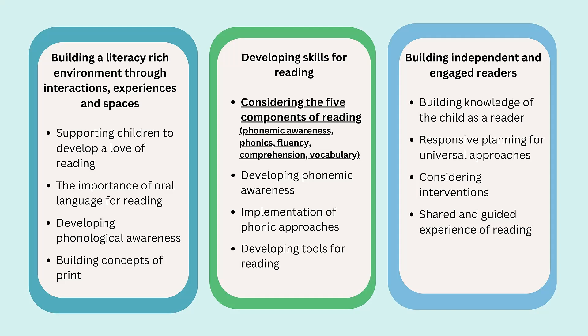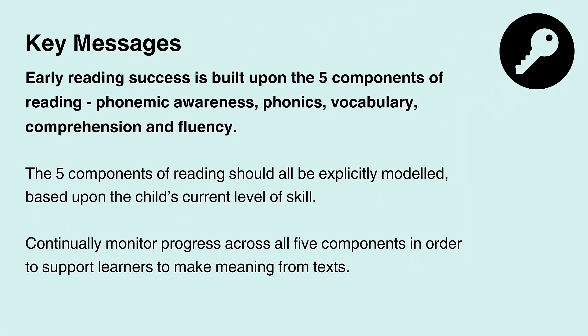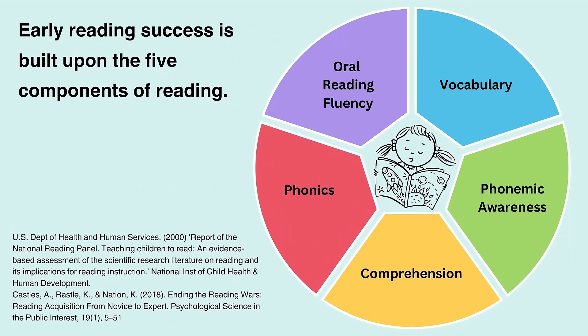You may choose to watch this video in isolation, but it is recommended that the overall suite of videos is used to support a broader programme of professional learning. Early reading success is built upon the five components of reading: phonemic awareness, phonics, vocabulary, comprehension and fluency. Within this video we will explore two key messages: the five components of reading should all be explicitly modelled based upon the child's current level of skill; and continually monitor progress across all five components in order to support learners to make meaning from text.